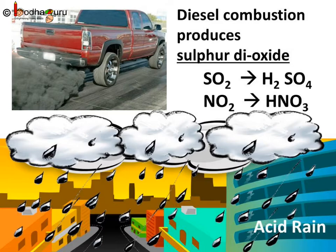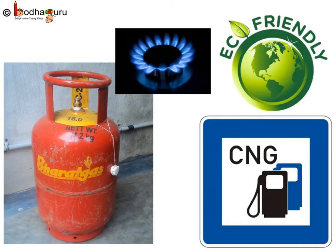When we burn coal and diesel, sulphur dioxide is produced, which is a suffocating gas. Petrol engines produce oxides of nitrogen. All these gases dissolve into rainwater and form acid, causing acid rain. Acid rain is harmful for buildings and crops and also reduces the fertility of the soil. But LPG and CNG produce carbon monoxide in very small quantities, hence they are said to be eco-friendly.